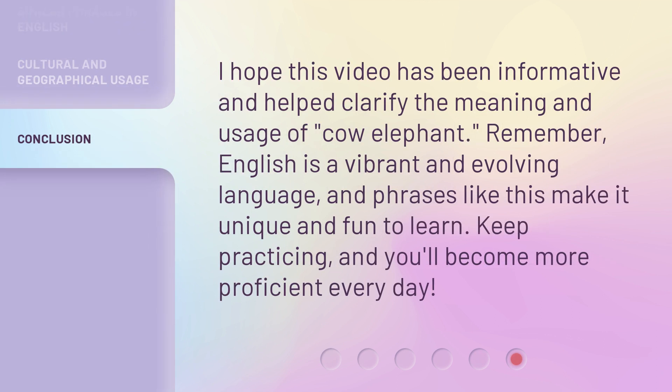I hope this video has been informative and helped clarify the meaning and usage of 'cow elephant.' Remember, English is a vibrant and evolving language, and phrases like this make it unique and fun to learn. Keep practicing, and you'll become more proficient every day.